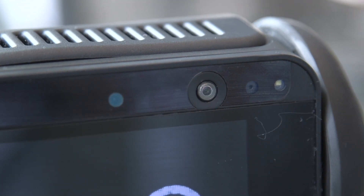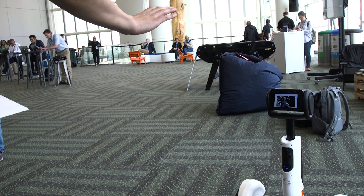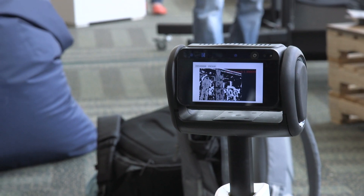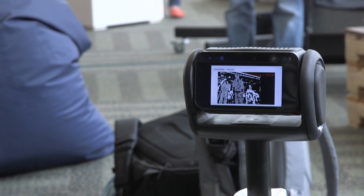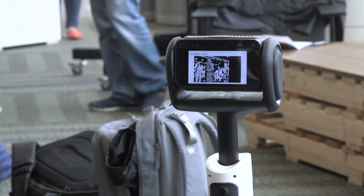We use Intel's RealSense camera by taking the depth data, and that allows us to do many things. For example, object avoidance in navigation uses that data. Personal tracking and facial recognition also use the camera as well. That allows us to build very interesting apps on top of that.